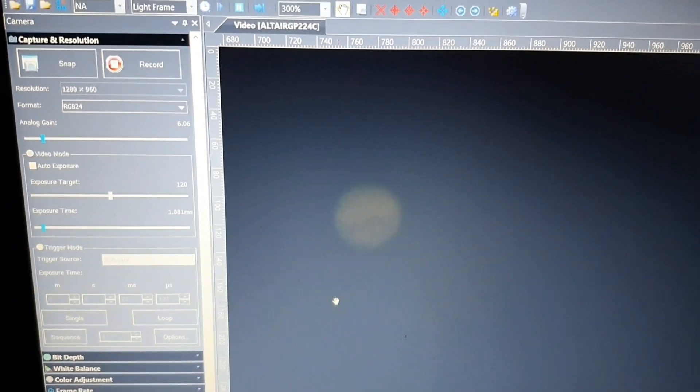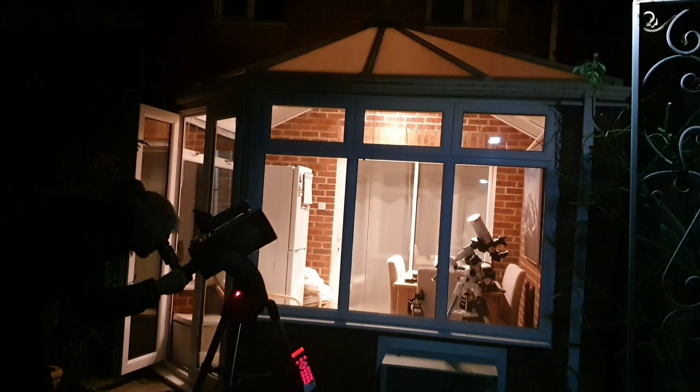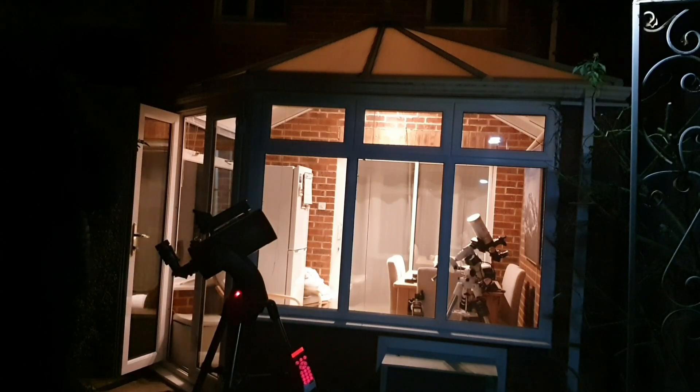So I'm going to pack it in now and do a bit of visual. It's 1am now, so that's time to go in and go to bed.